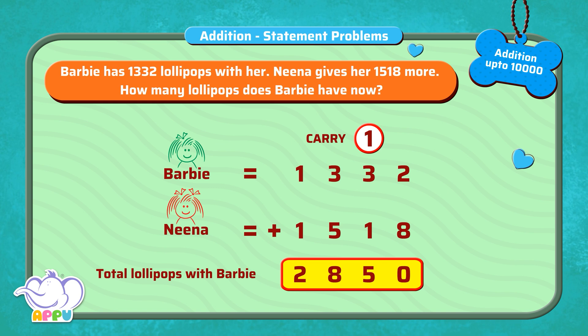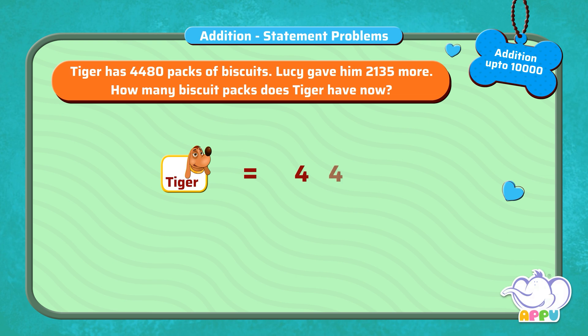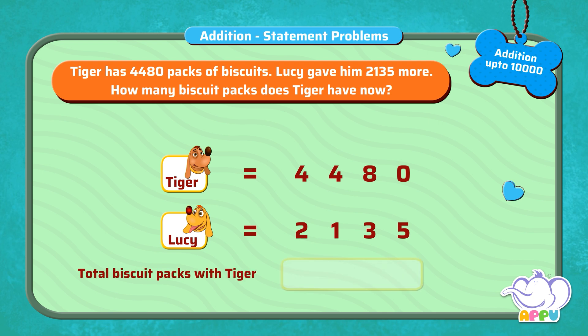Tremendous! Tiger has 4,480 packs of biscuits. Lucy gave him 2,135 more. How many biscuit packs does Tiger have now? To find the total number of biscuit packs, we add 4,480 and 2,135.